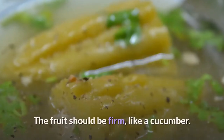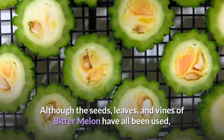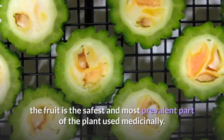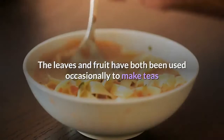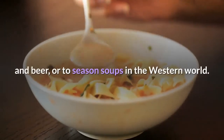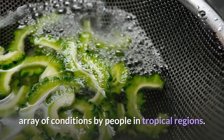The fruit should be firm, like a cucumber, and it tastes very bitter. Although the seeds, leaves, and vines of bitter melon have all been used, the fruit is the safest and most prevalent part of the plant used medicinally. The leaves and fruit have both been used occasionally to make teas and beer, or to season soups in the Western world.